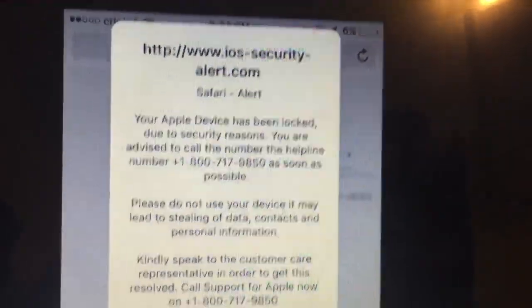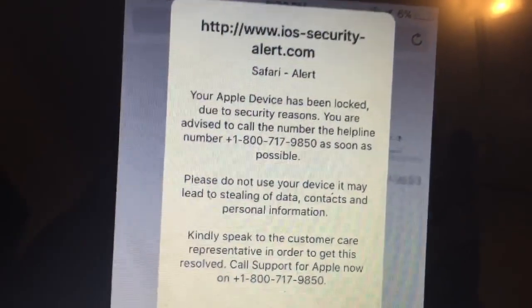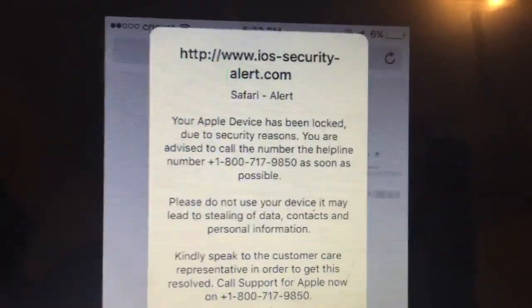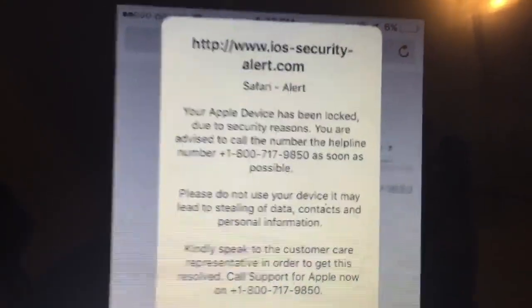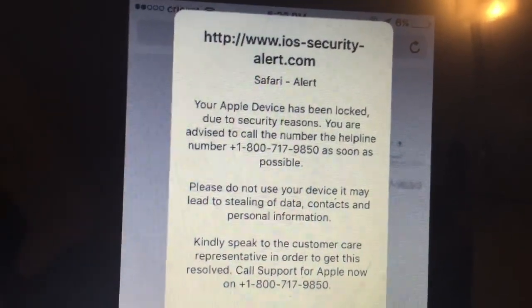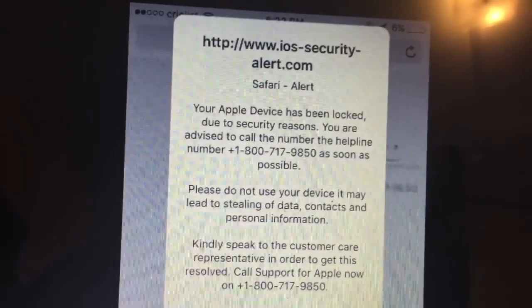Then confirm to clear the history and data. That fixed the issue. I still recommend calling Apple to let them know if you got this and seeing what they might recommend. I definitely think this needs to be reported so people don't get scammed. Thank you for watching.